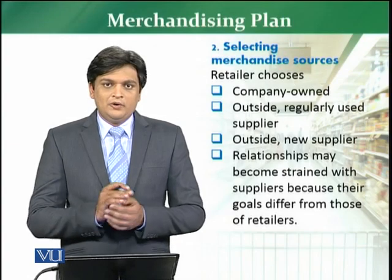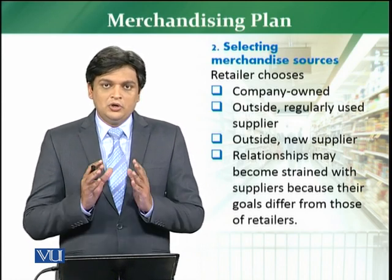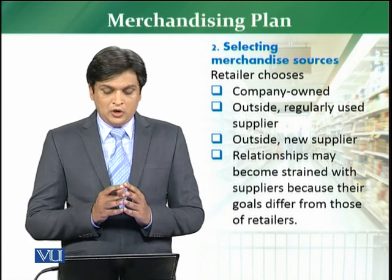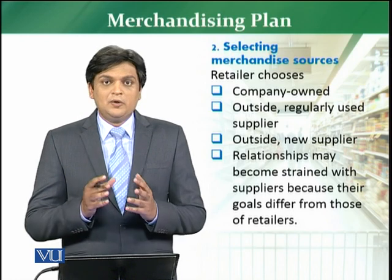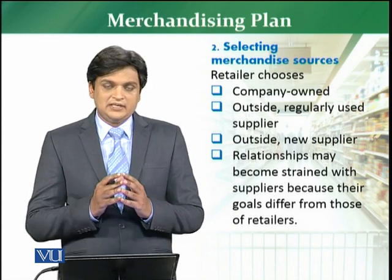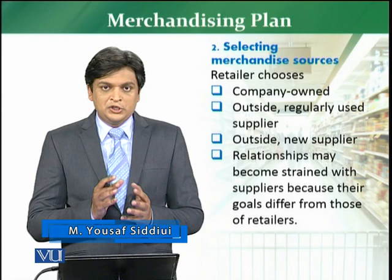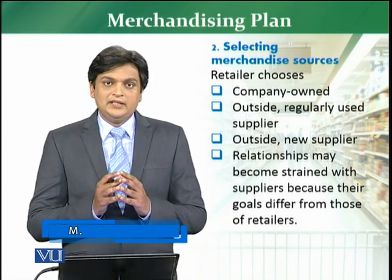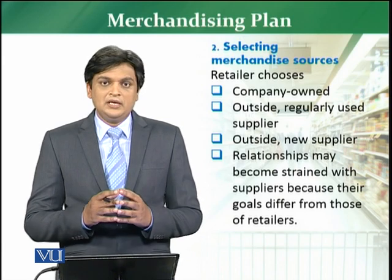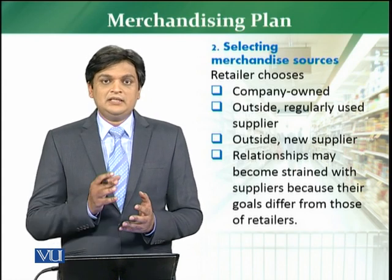After gathering information, a retailer normally selects the merchandising source, which is the second step in this process. A retailer can choose company-owned suppliers, regularly used outside suppliers, or new outside suppliers. In this whole process of selecting a merchandising source, the relationship between suppliers and retailers can have some friction, because each has different objectives. Where both objectives are met, it turns into a win-win situation.